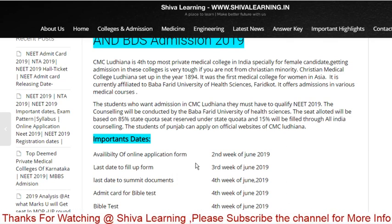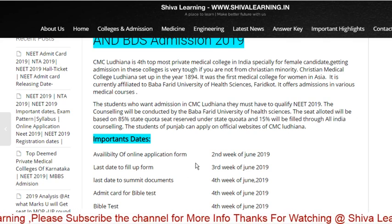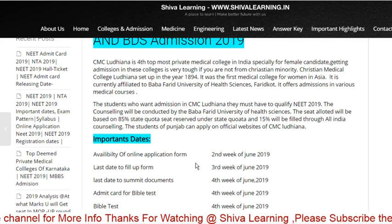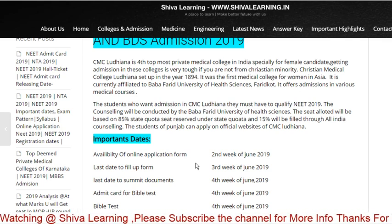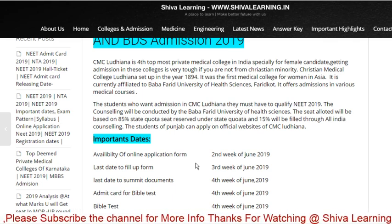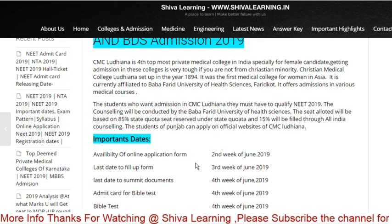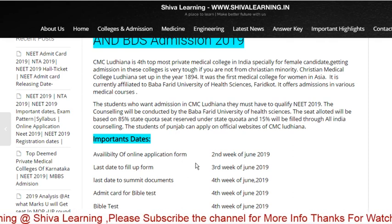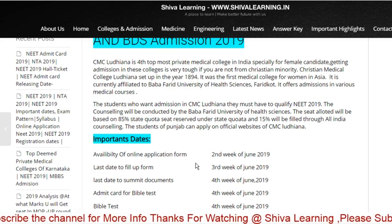85% of seats are applicable for the state quota and 15% is applicable for the All India quota. Whether you are applying through the All India quota or the state quota, in both cases you have to go to the official website — cmcludhiana.in or cmcvellore.in. After the NEET result comes, you need to submit an online application form there.